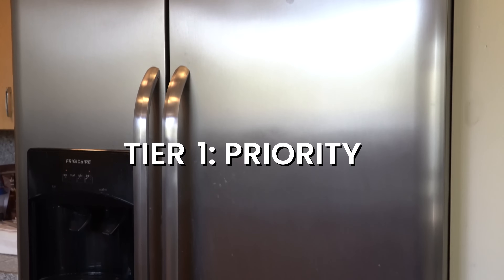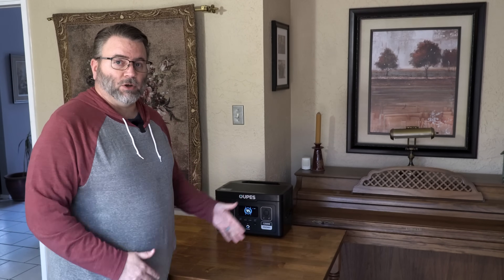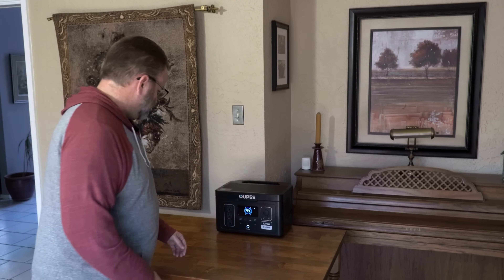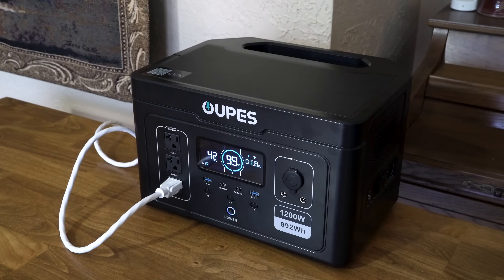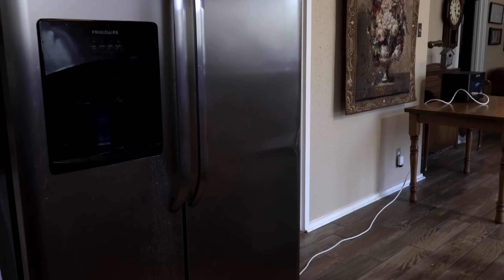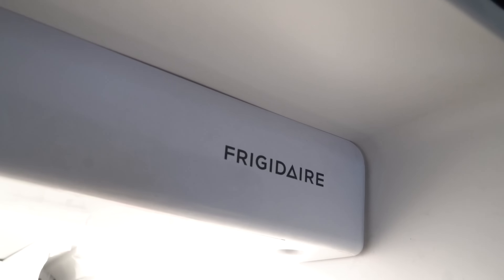For tier one it's always a balance game — what do you have to power and how much power do you have? I try to make sure I have power that will last at least eight hours. We've historically gotten power back within that time frame, but if not, it gives you time to find alternate solutions. For my priority tier, the thing I'm most concerned about is my side-by-side refrigerator. I've tested the Exodus 1200 on it and it powered that refrigerator for more than ten hours with normal use.